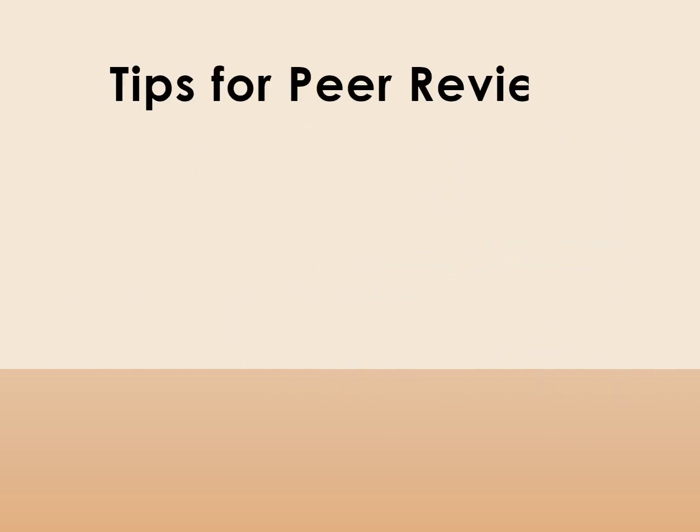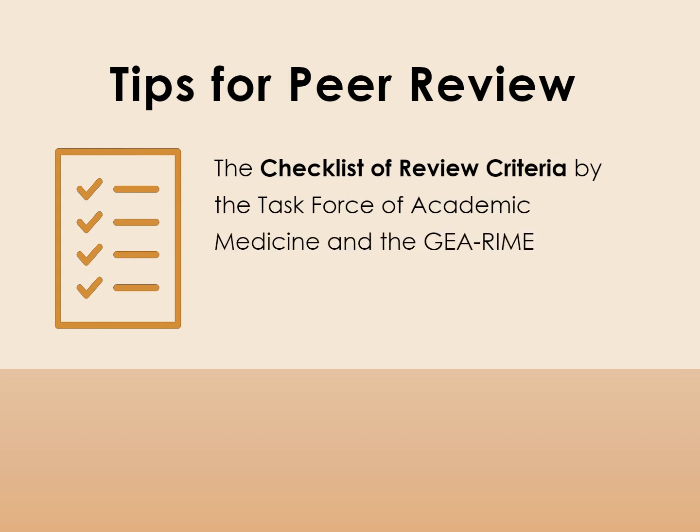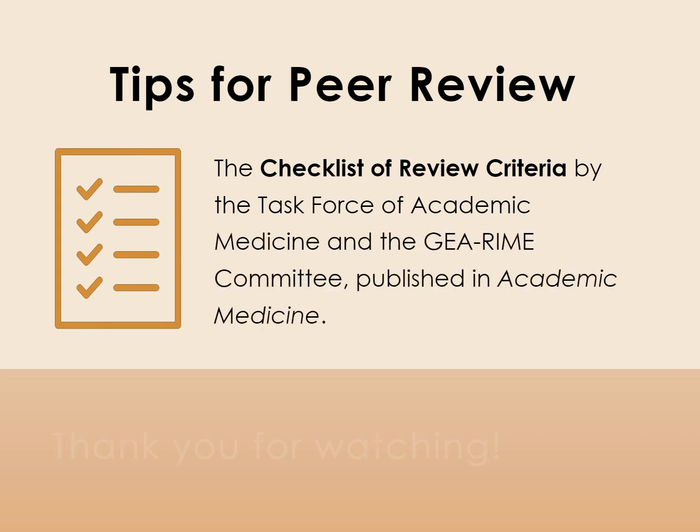For tips on how to succeed at peer review, check out the Checklist of Review Criteria published in the Journal of Academic Medicine.